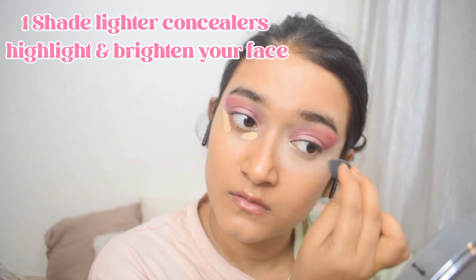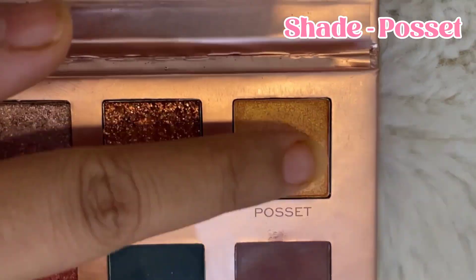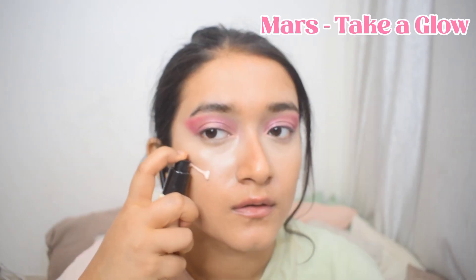Then I'm going to apply the Maybelline Fit Me Concealer under my eyes and blend it using the same blender as before. I've used a shade lighter than my actual shade to highlight my under eyes and give my face that glow. Next, using another thin pointy brush, I'll apply a copper shade in my inner corners — and that's pretty much the eye look done.